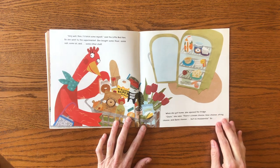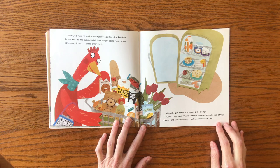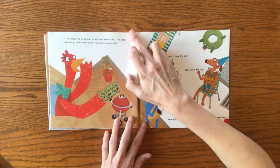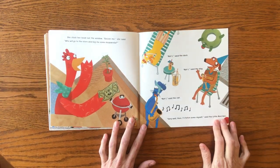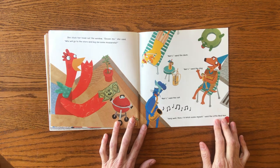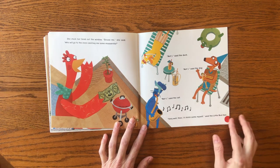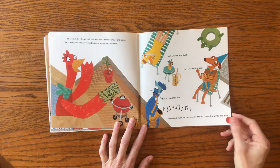When she got home, she opened the fridge. "Cluck," she said. There's cream cheese, blue cheese, string cheese, and Swiss cheese, but no mozzarella. So she stuck her head out the window. "Excuse me," she said. "Who will go to the store and buy me some mozzarella?" "Not I," said the duck. "Not I," said the dog. "Not I," said the cat. "Very well, then. I'll fetch some myself," said the Little Red Hen.